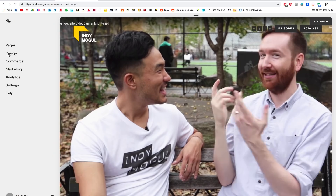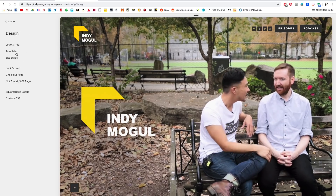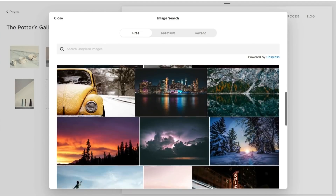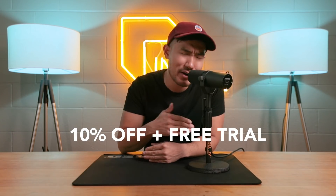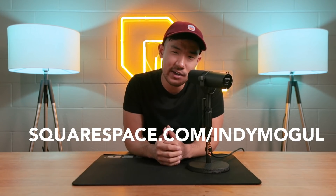We have to thank Squarespace for sponsoring this video. From websites to online stores to marketing tools and analytics, Squarespace is the all-in-one platform to build a beautiful online presence and run your business. We started with a template, added a cool little video background, and messed around with a couple of menus — it took us literally one afternoon total. If you want to make a beautiful website with next to no experience, check out Squarespace. We'll sweeten the deal by offering 10% off your first purchase of a website or domain. Head to squarespace.com/indiemogul.